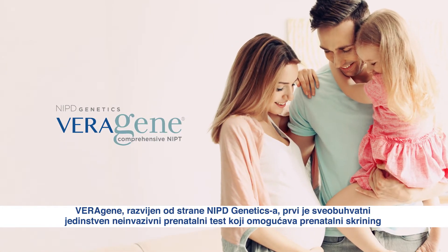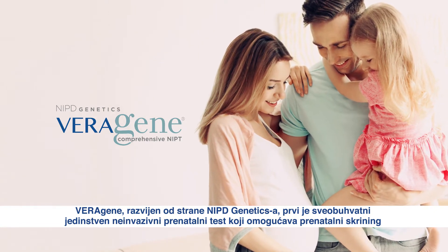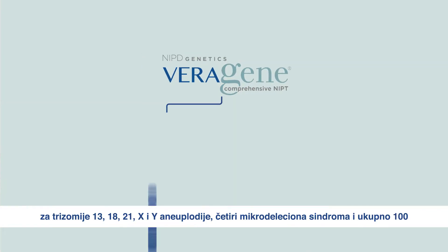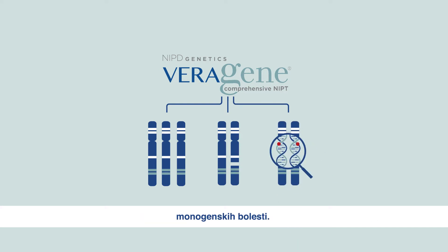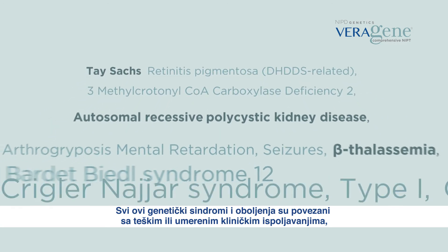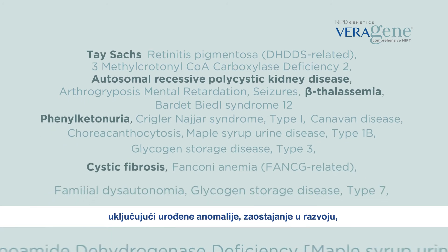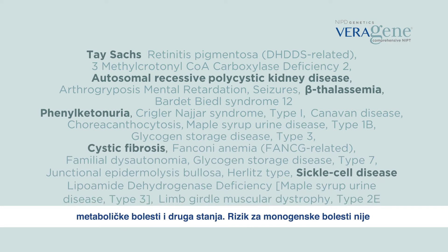Veragene, developed by NIPD Genetics, is the first single comprehensive non-invasive prenatal test that can provide prenatal screening for trisomies 13, 18, 21, X and Y aneuploidies, 4 microdeletion syndromes and 100 monogenic diseases. All these genetic syndromes and diseases are associated with severe or moderate clinical phenotype, including congenital anomalies, developmental delay, metabolic diseases and other conditions.